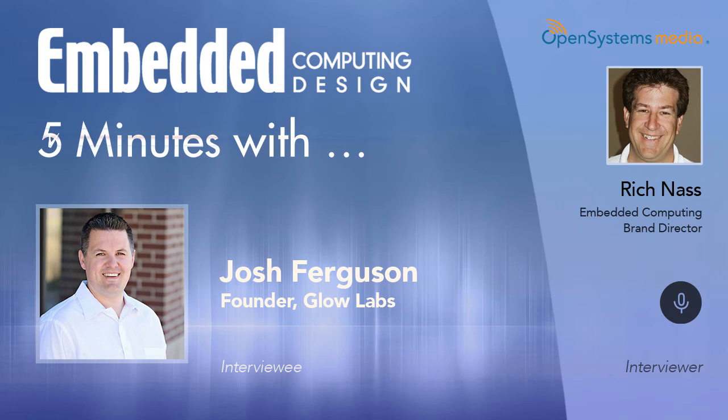If somebody wanted to get more information about Glow Labs, how would they find you? The best place to start is our website, which is GlowLabs.co. Why .co? Just for company, and since we're in Colorado, it seemed to be a nice fit.